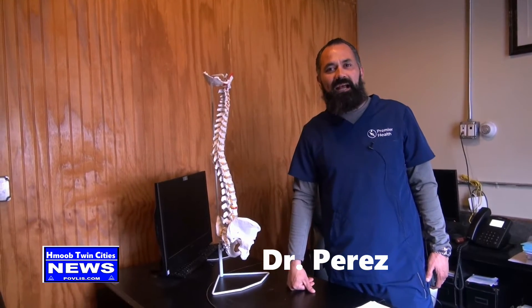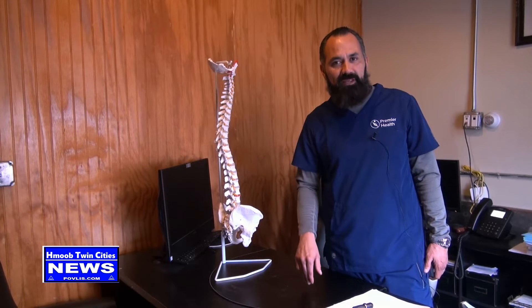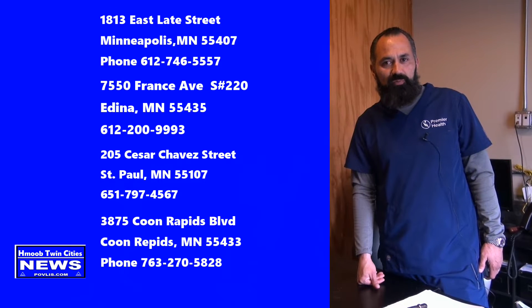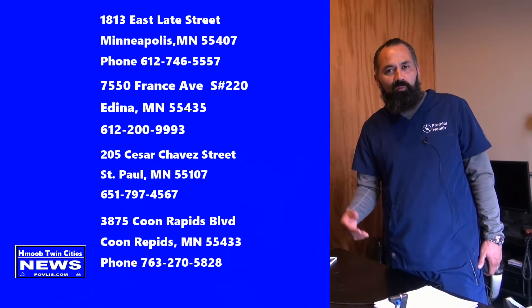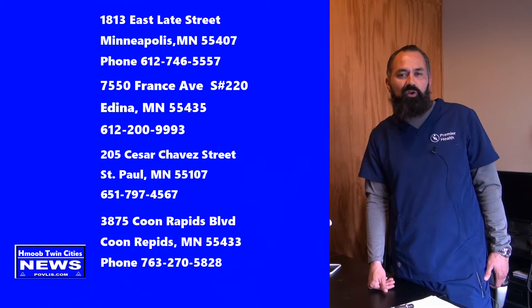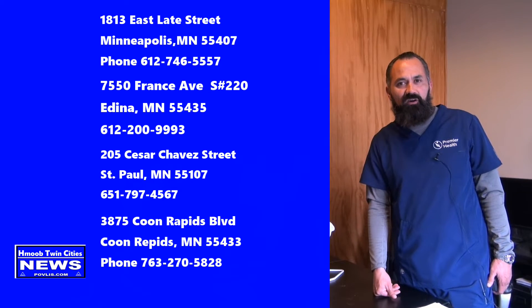I am Dr. Perez. I have been a chiropractor for 22 years and we have been serving the communities in Minneapolis, St. Paul, and surrounding suburbs. We specialize in taking care of patients who have been involved in car accidents, work injuries, and also patients that have acute or chronic pain. If you need any help, please feel free to give us a call at any of our locations.